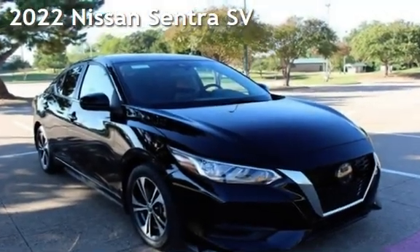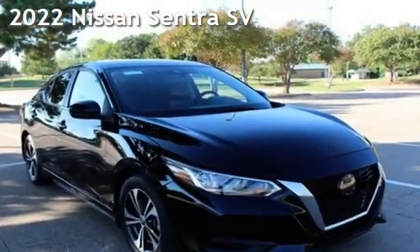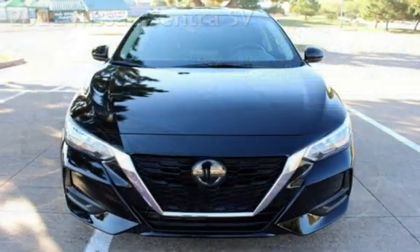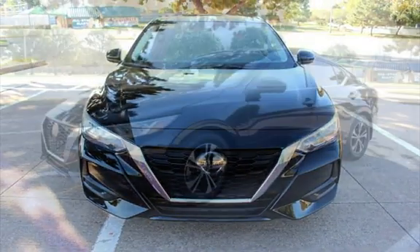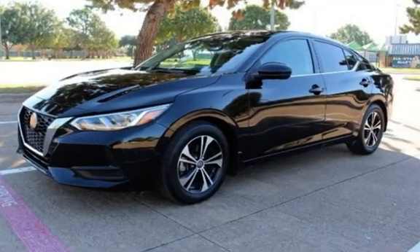Presenting a preowned 2022 Nissan Sentra SV. This four-door sedan has a four-cylinder, 2.0-liter i4 engine, with front-wheel drive and an automatic transmission.